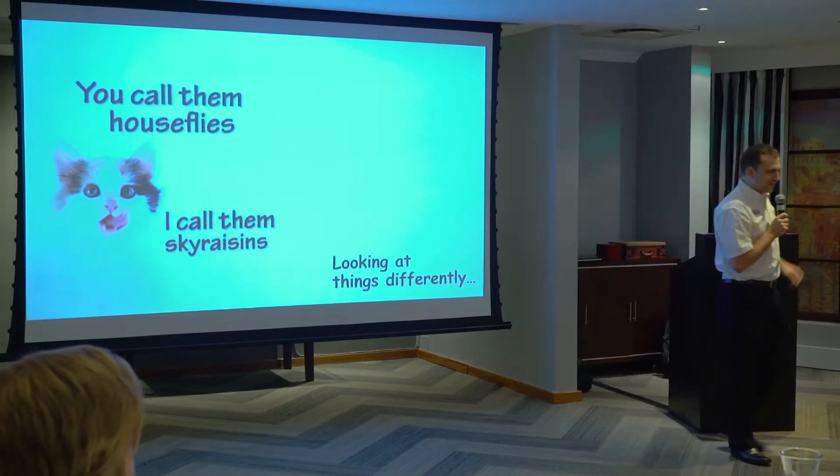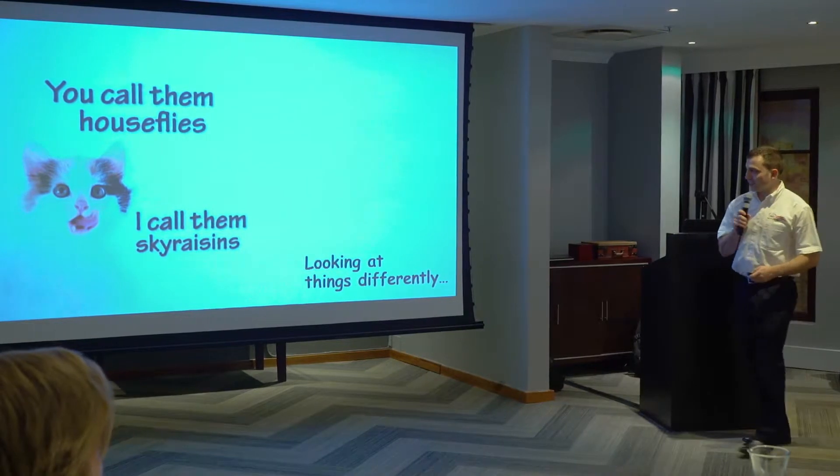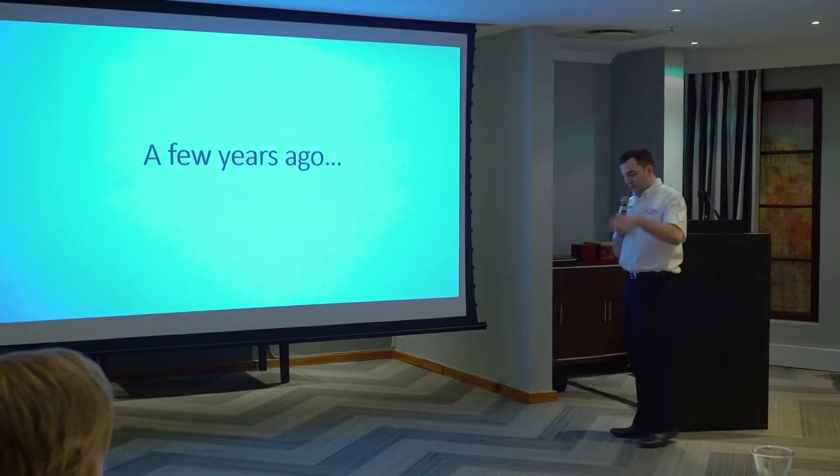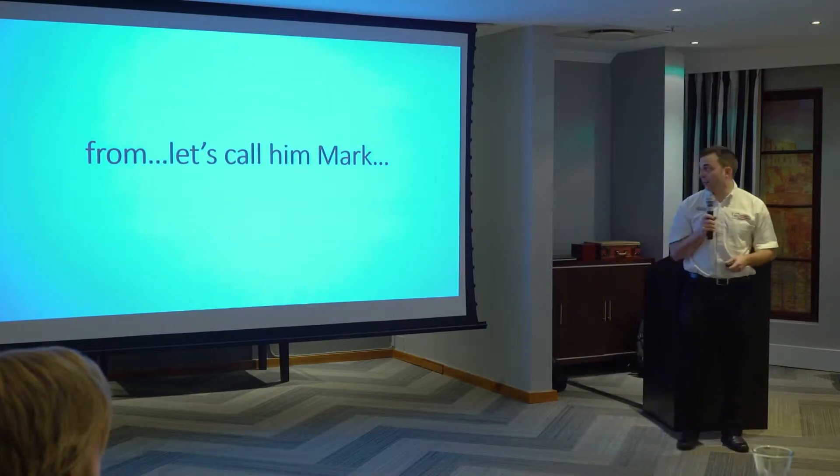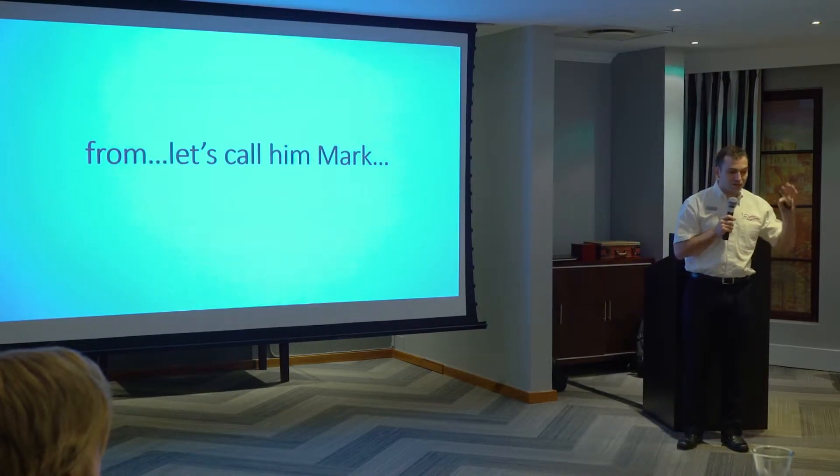This is a different way of looking at things. I'll tell you a bit of a story. A few years ago, we got a call from a guy named Mark. I'll just call him Mark because he's a customer.